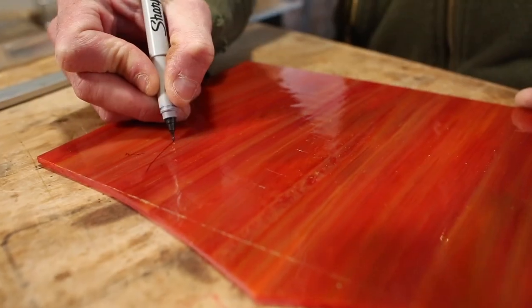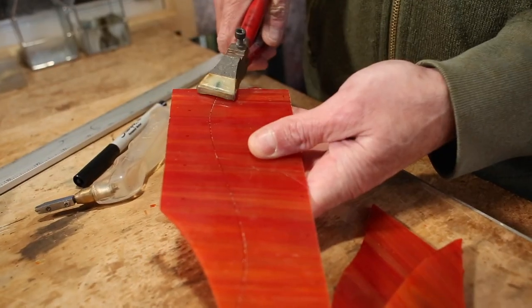It was absolutely amazing to watch the process and how good they were at doing their job. People always ask where do you get your inspiration, and I say it comes from anything. People can inspire you — a line, a texture, anything.